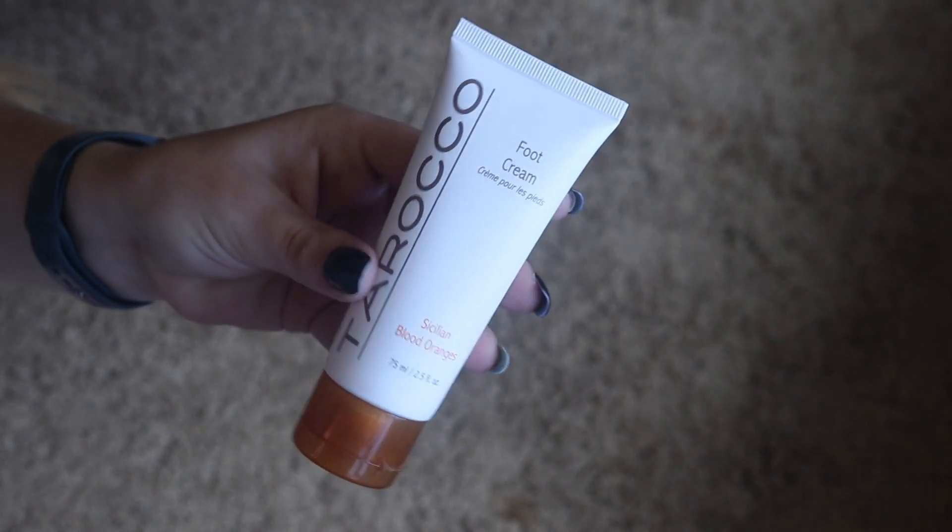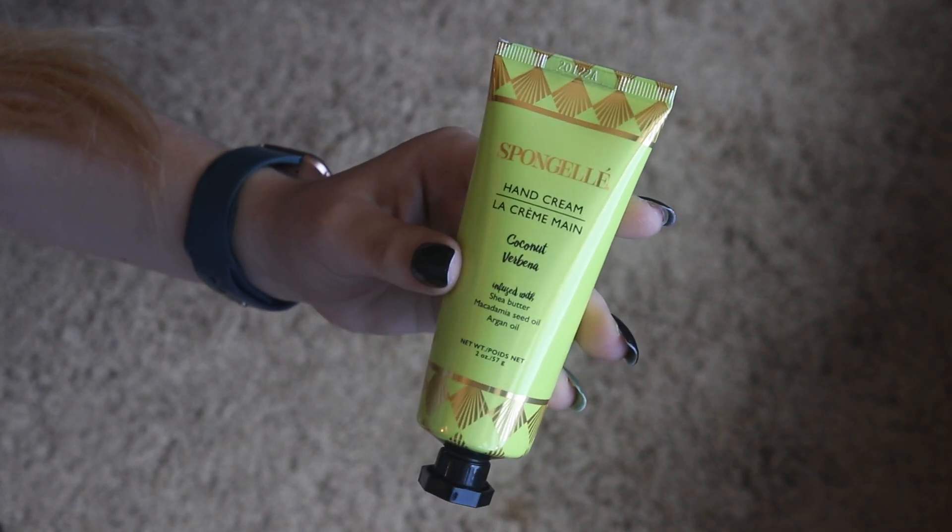The next item I got was the Cali Cosmetics Foot Cream. I'm curious if this is actually going to do anything particular for my feet rather than just be a lotion, so we'll report back on that. And then I also got the Spongel Coconut Verbena Hand Cream. I've used Spongel products before and I absolutely love those. I was really excited to get this — I love the Coconut Verbena scent, it's so nice and refreshing, especially for summer and a little tropical too. It feels really nice and moisturizing on my hands as well.